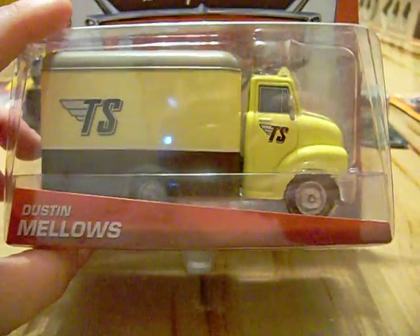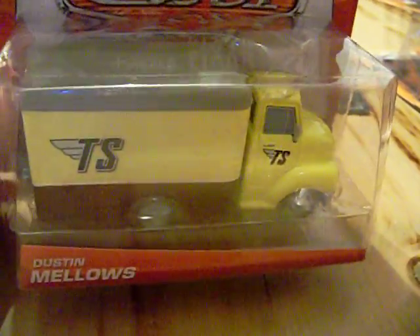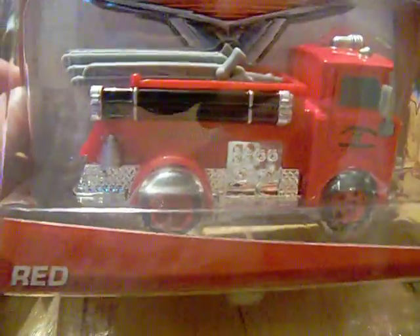Yesterday I picked up Dustin Mellows — I'd been seeing it on the pegs for a while but finally grabbed it. I also picked up Red. I'd had a couple of opportunities to get him before and passed, but he's a fire truck and I had to get him, so this time I didn't let it go by.